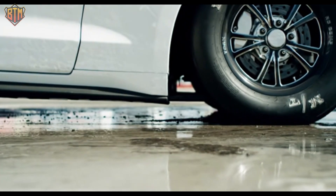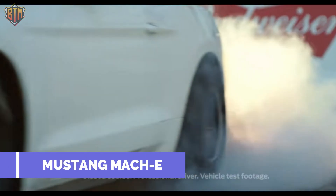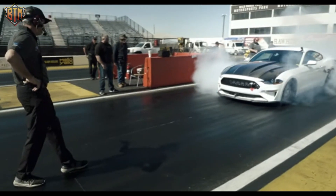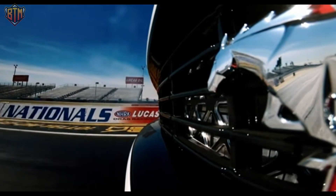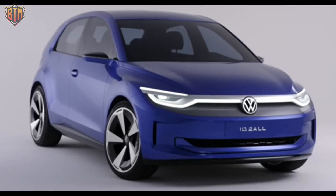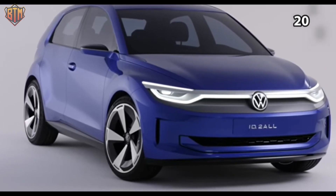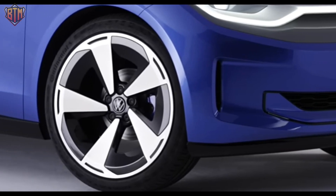Ford introduced an all-electric Mustang Mach-E late last year, part of the company's $11 billion plan to build 40 all-electric and hybrid models by 2022. And in March, Volkswagen boosted its electric vehicle goal to 17 new models by 2028, up from a previous aim of 50 models.